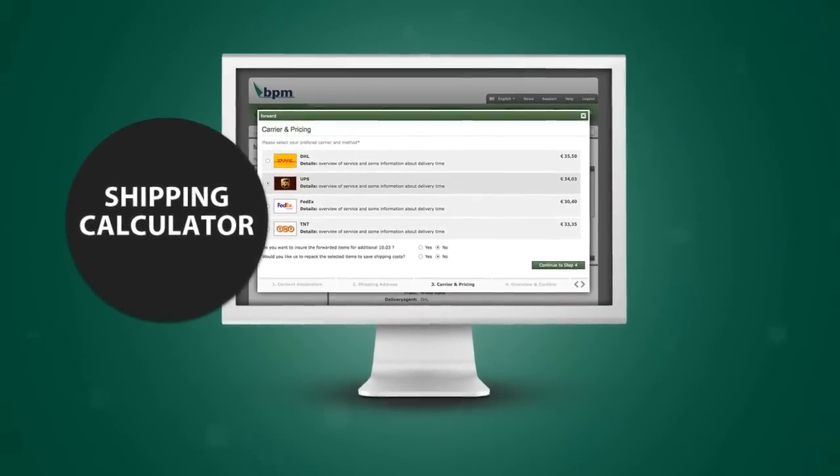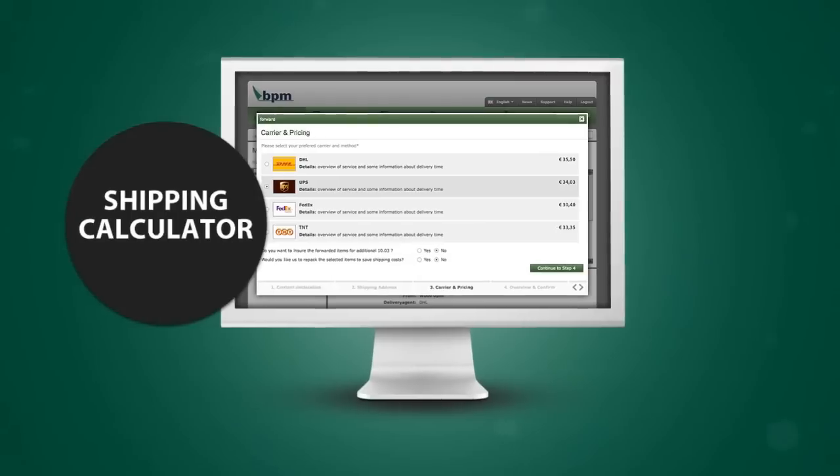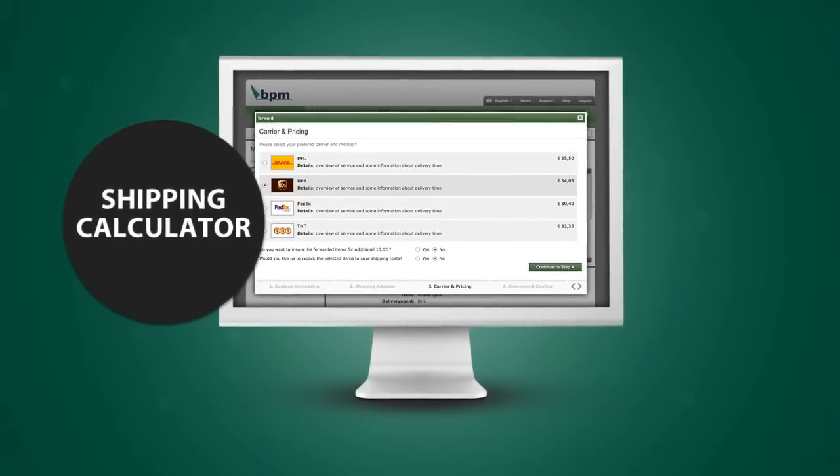Once you've provided us with your current address via your virtual mailbox, the internal freight calculator will provide you with a list of express and parcel service providers. Simply select the plan that works best for you.